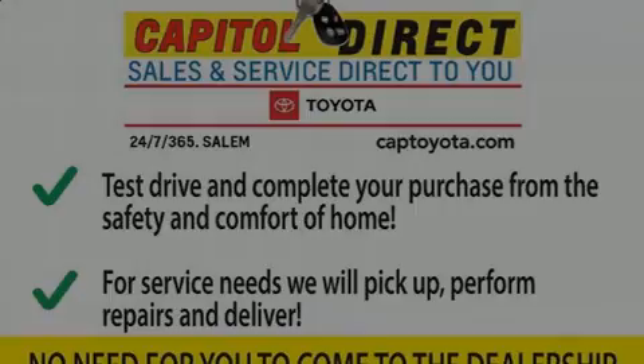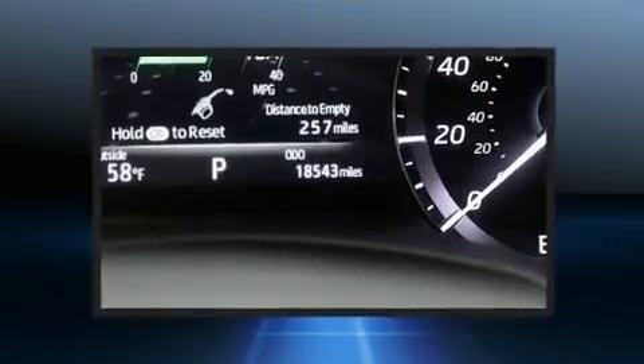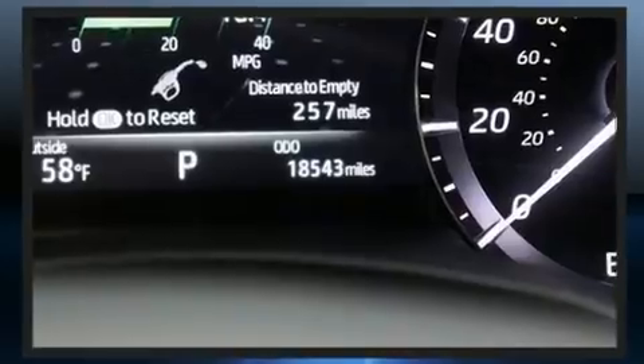Outstanding design defines the 2020 Toyota Highlander. With less than 20,000 miles on the odometer, this four-door sport utility vehicle prioritizes comfort, safety, and convenience.